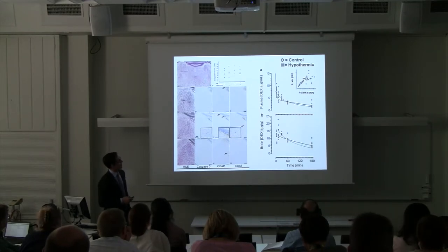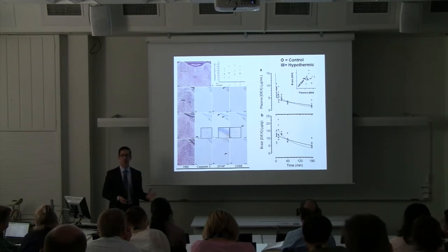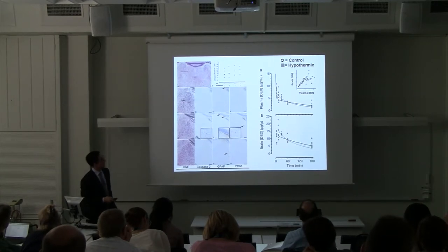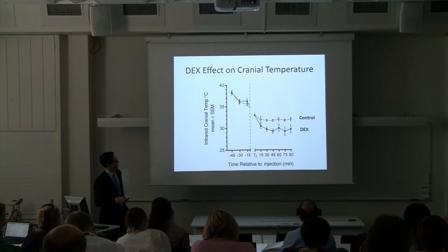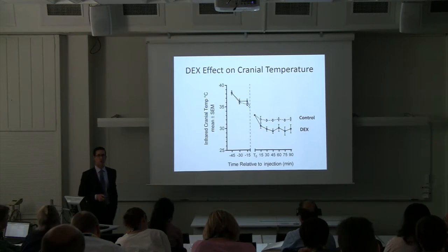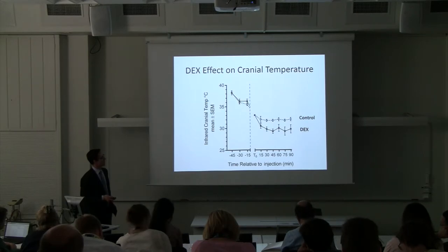With the PK curves, looking at plasma and brain levels, when the drug was given to the rats it quickly made it into the brain — a very strong correlation between plasma and brain levels. When the animals were cooled after injection, the dexmedetomidine animals showed a separation from controls, reducing their cranial temperature by about 2 degrees Celsius. It inhibited their shivering reflex and therefore they were cooler, showing it works as an anti-shivering agent in rats.